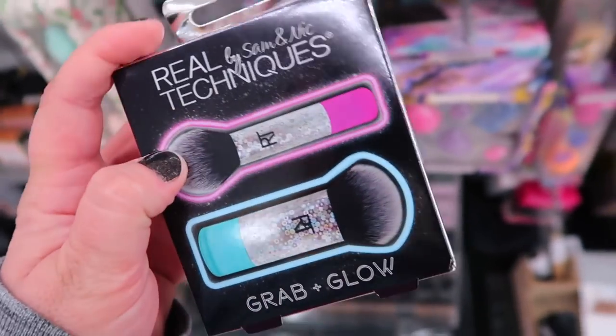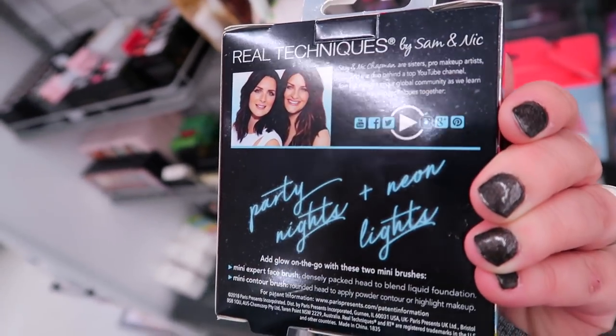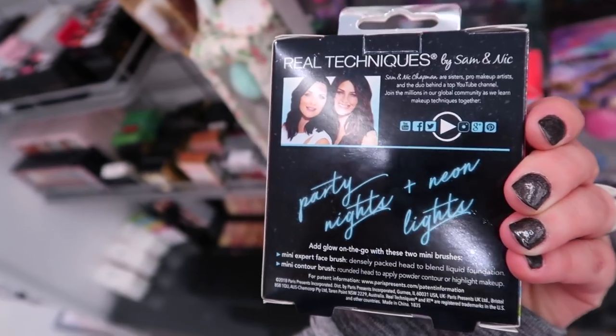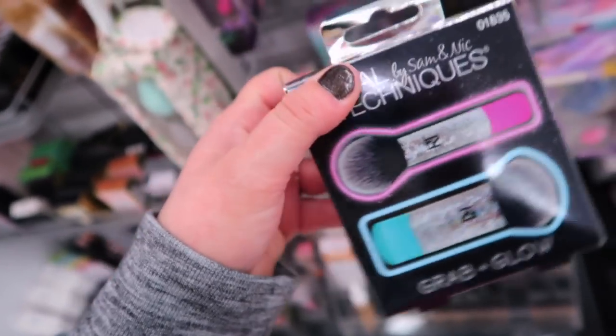Another Real Techniques little set - this is the Grab and Glow, a little travel set from their Brush Crush line for $4.99. You get a mini expert face brush and a mini contour brush. It says 'Party Nights in Neon Lights' - super cute.